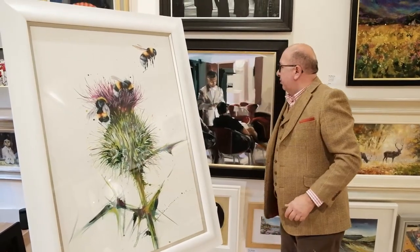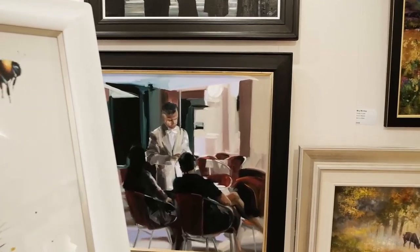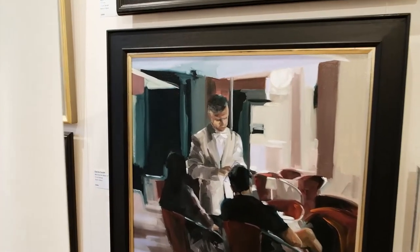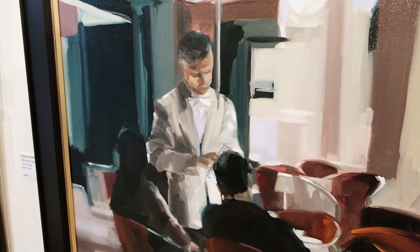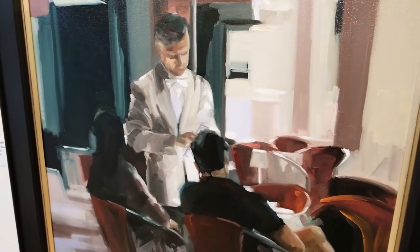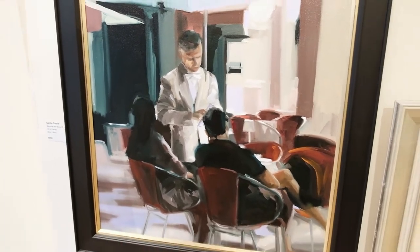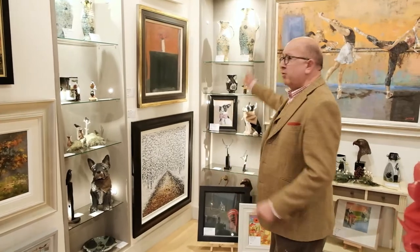I'm standing in front of a Cecilia Cardiff - I think there are eight or nine new Cecilias. She has a huge amount of fans. This is Memories Are Made of This and it's 2,950 pounds. Quite poignant really when you consider none of us have had holidays and really sat in bistros like that - well, some of us have had holidays I suppose.